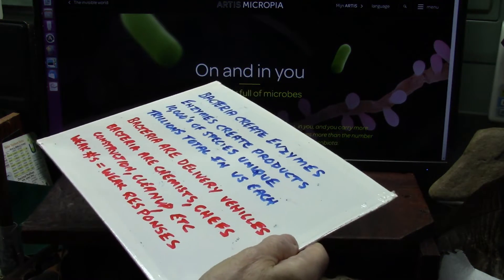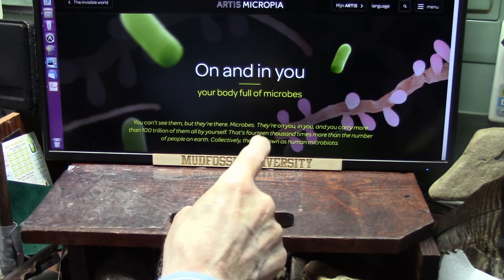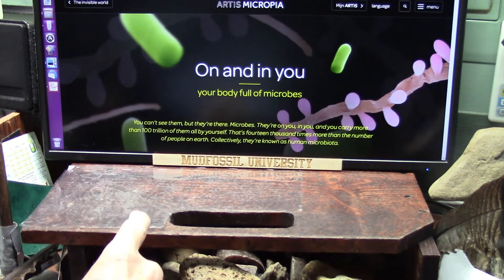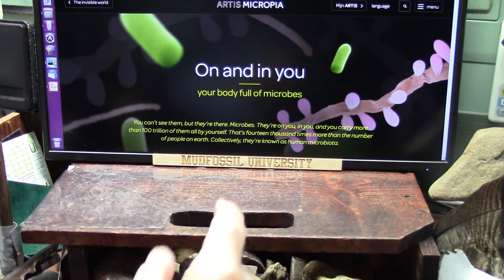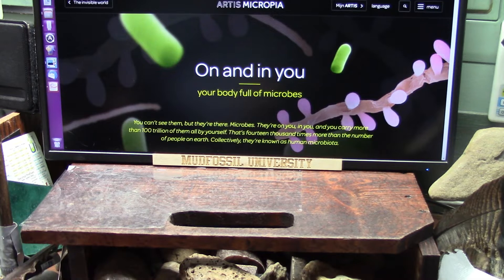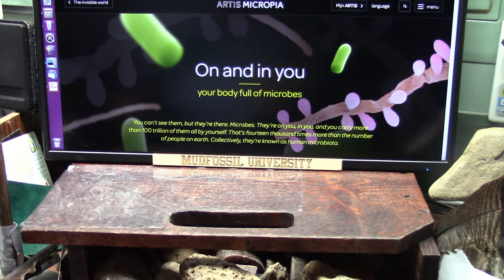We're going to get deep into the microbiota. This is things that are on and in you — your body is full of microbes, artis micropia. You can't see them, but they're there. Microbes — they're on you, in you. You carry more than a hundred trillion of them all by yourself. A hundred trillion — that's 14,000 times more than the number of people on earth.